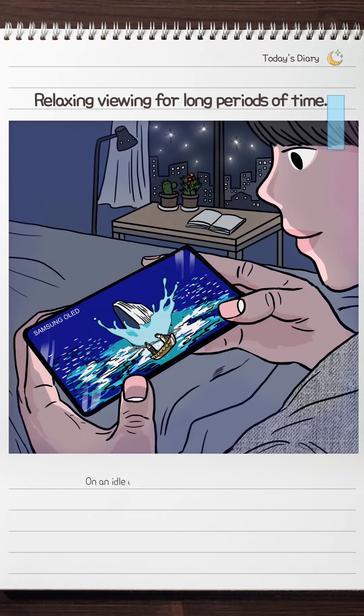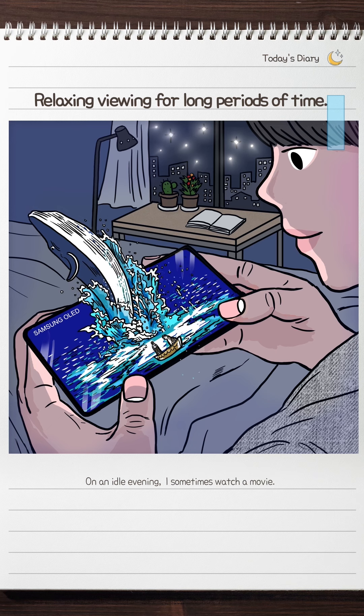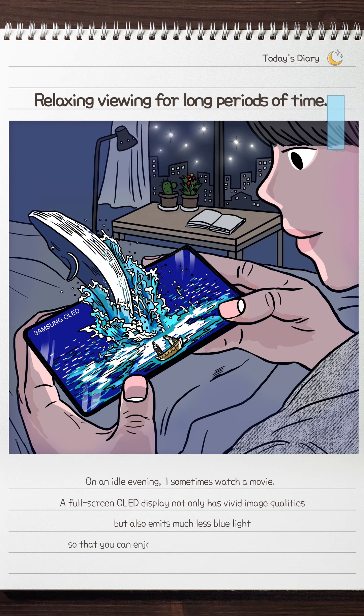enabling seamless viewing without any dropped frames, particularly important when enjoying fast games. Just perfect for me — thanks to the clear movement, what I was watching looked as vivid as real car racing.